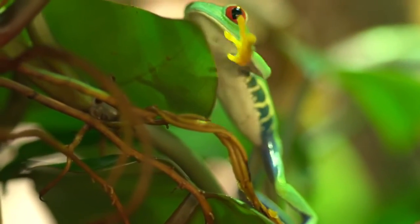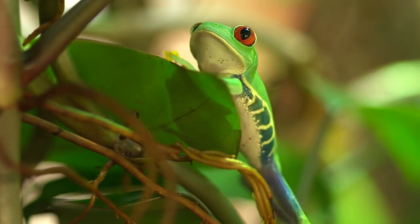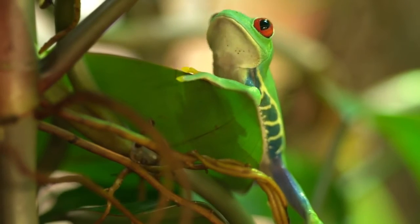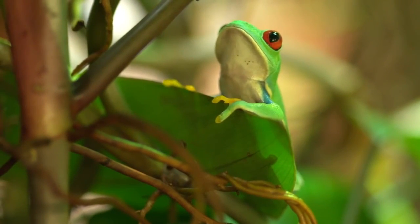Not only do these frogs have to deal with all these predators, but they also have to deal with the alarming decrease of their habitat as the rainforest is being cut down. These fragile creatures are not yet endangered, but they will soon be if their habitat continues to be destroyed.